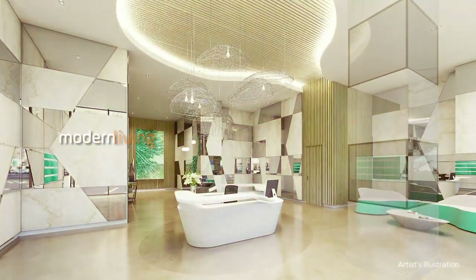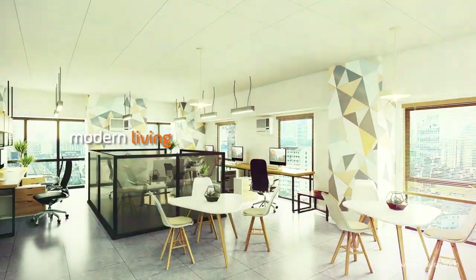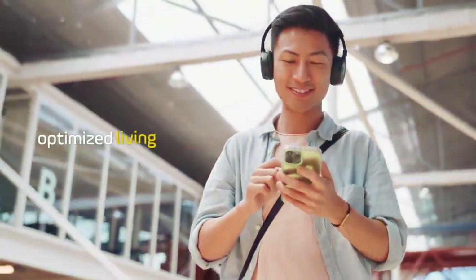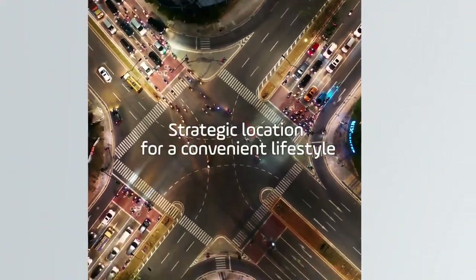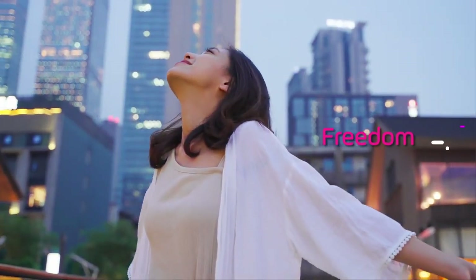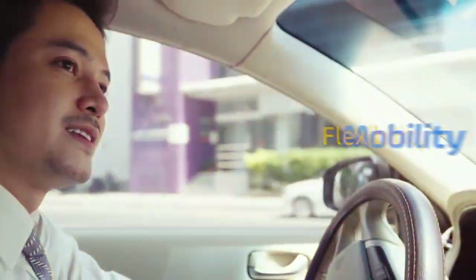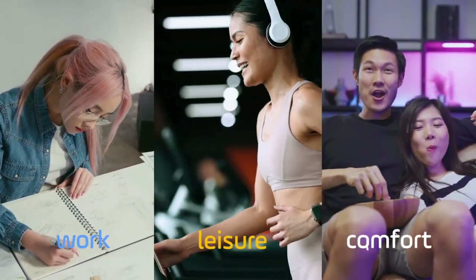Experience the epitome of modern living at Activa, where optimized living takes center stage. A transit-oriented mixed-use complex that redefines the gig life, Activa symbolizes freedom, flexibility, and mobility in the fast-paced world. Activa integrates work, leisure, and comfort like no other.